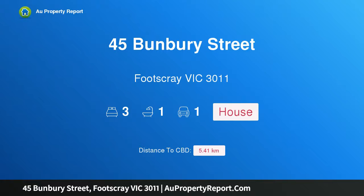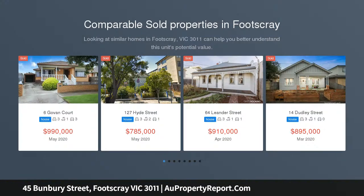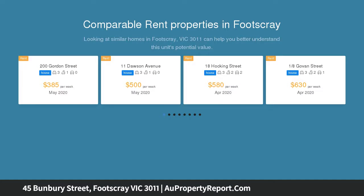Hi, I am glad to introduce property 45 Bunbury Street, Footscray Victoria 3011, a fantastic future investment. A home like this comes around very rarely, owners are highly motivated to sell. Auction 27/6 at 3pm on site.